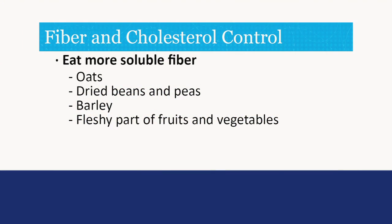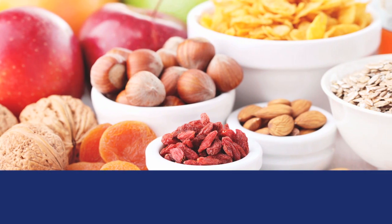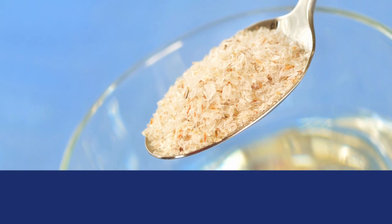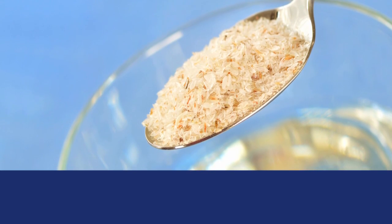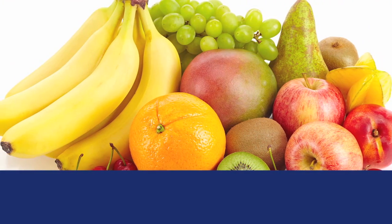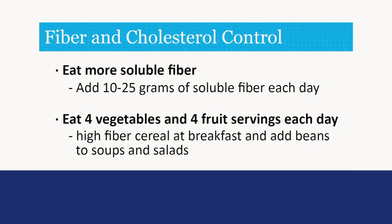Fiber and cholesterol control. Another way to improve cholesterol is by eating more soluble fiber. Soluble fiber is found in foods such as oats, dried beans and peas, barley, and the fleshy part of fruits and vegetables. Soluble fiber dissolves in water and creates a thick, sticky substance that binds with cholesterol and allows it to pass out of the body. Adding 10 to 25 grams of soluble fiber each day can help lower LDL by about 5%. Always add fiber to your diet slowly and make sure you are drinking plenty of water.